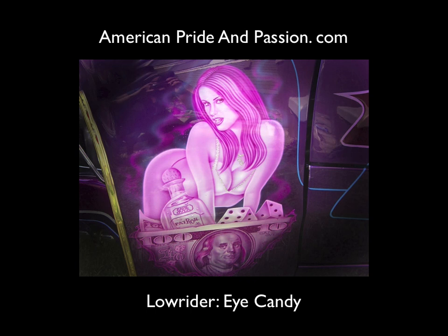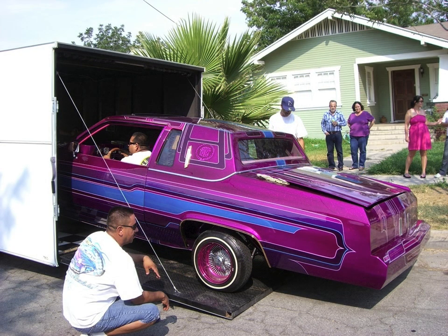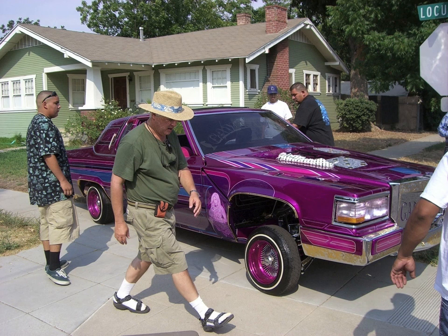I met Orlando at a recent car show in Riverside — it was a lowrider car show. I was so moved with his beautiful creation, 'Game Over,' I asked if it'd be alright to take a photograph someday. He agreed, along with several friends and some family.